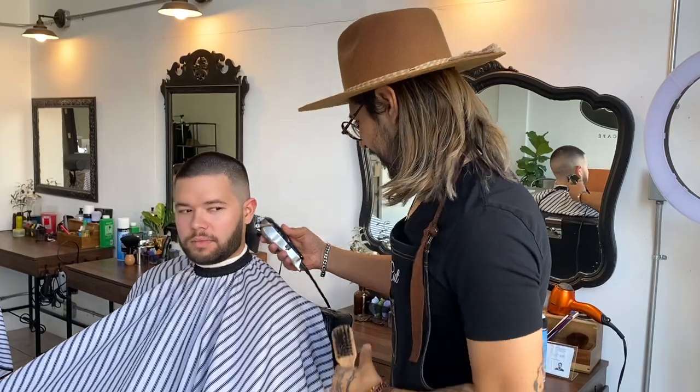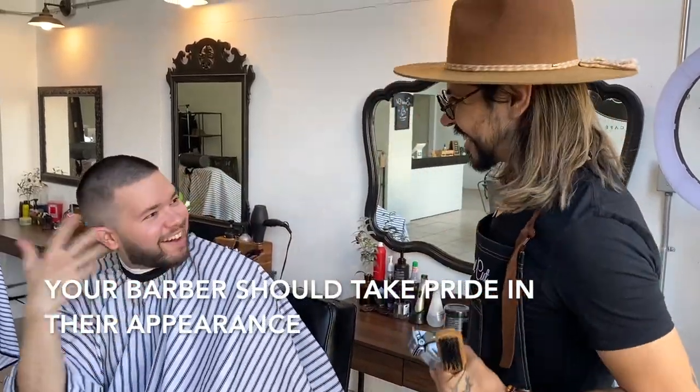Number four — appearance. We're in the business of looking good, we want to make you guys look good. So if your barber doesn't look good himself, how is he going to make you look good? Look at your barber — if he doesn't take care of himself, odds are he's not going to make you look good. He should be on top of the latest trends. If you ask for a crop cut or a high and tight and he doesn't know what that is, get out of there. I'm always doing research, always looking up new hairstyles.